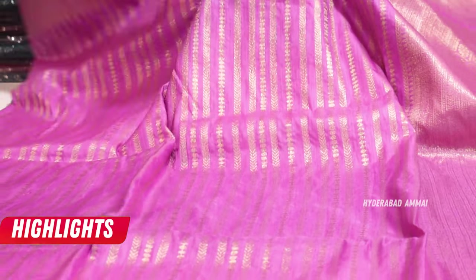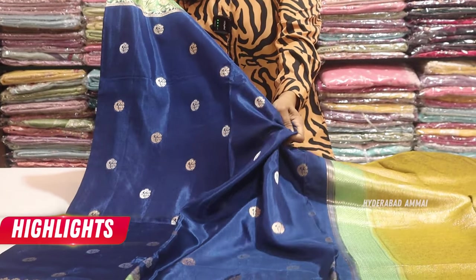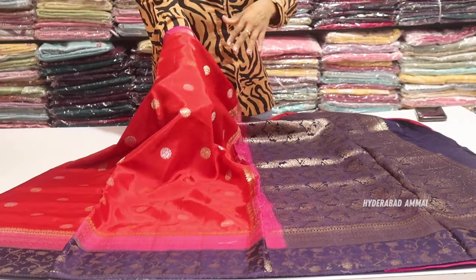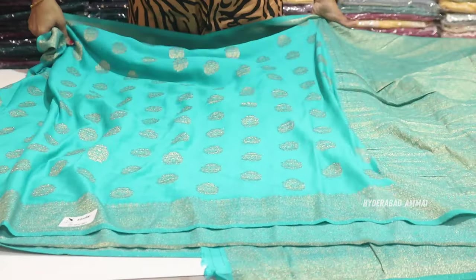We also have different designs for the stripes, and we have pure mushroom silk. We also have a very soft fabric, a very fancy fabric, a very nice fabric, and a very good quality of fabric.